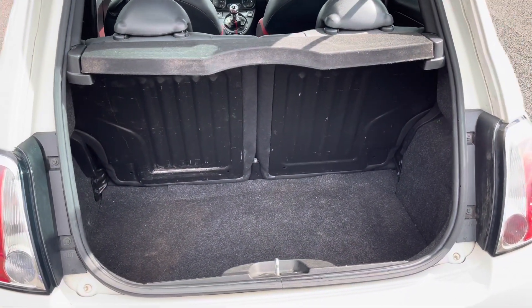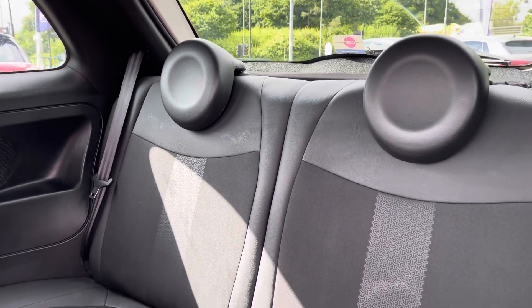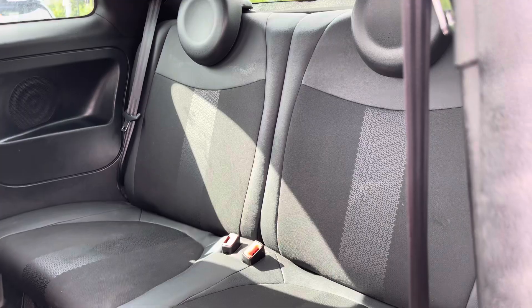Your boot is the ideal size for those weekly shopping trips. This vehicle has also been optionally specced with the black and red cloth part-leather upholstery option.